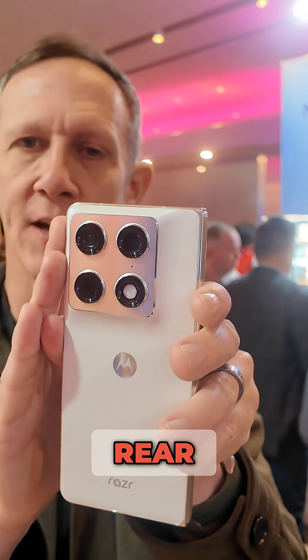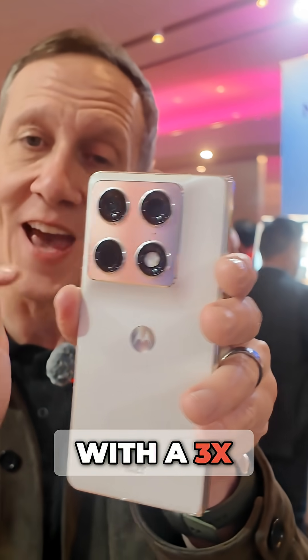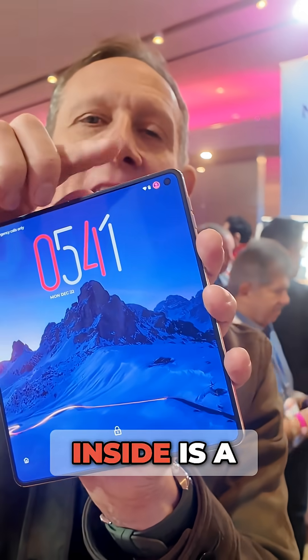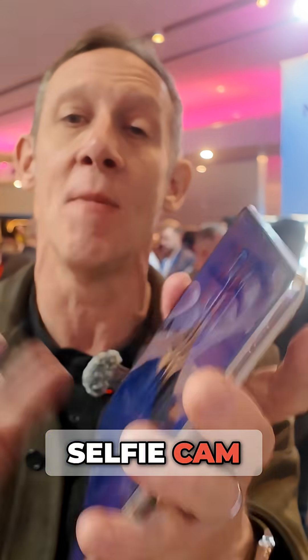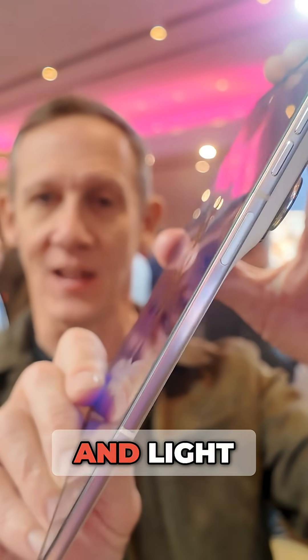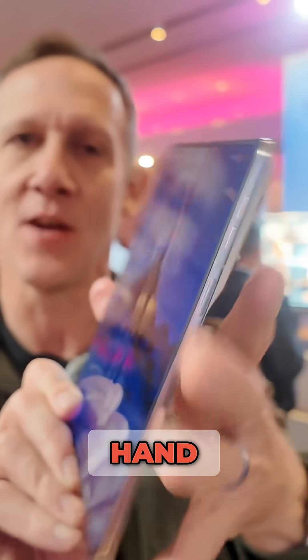The cameras are on the back — a 50-megapixel rear system with a 3X periscope telephoto, which is really great to have on a foldable. Inside is a 20-megapixel selfie cam. This device is super thin, light, and durable in the hand — really nice.